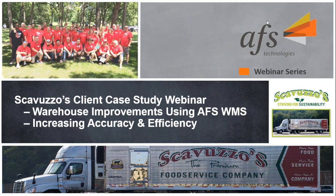Hello and welcome to the AFS Technologies monthly learning series. My name is Ian Faith and I will be hosting today's session entitled Warehouse Improvements Using AFS WMS: Increasing Accuracy and Efficiency.